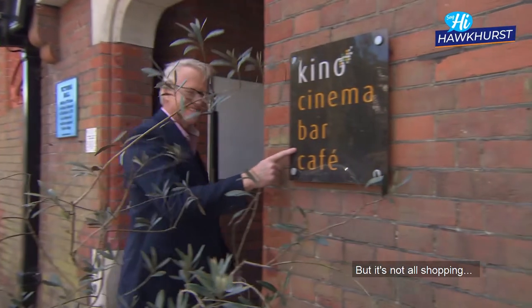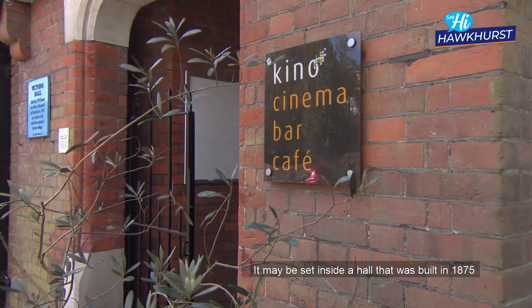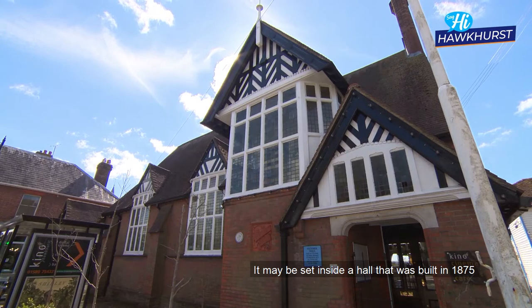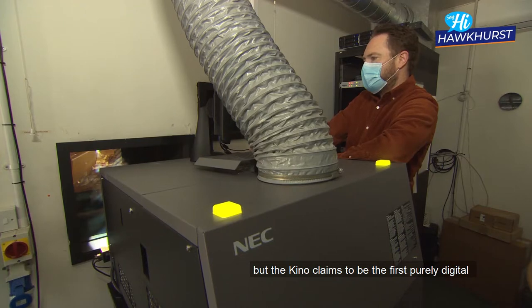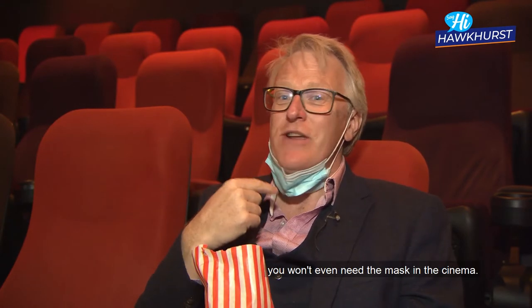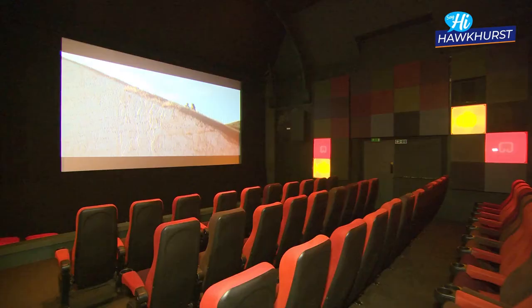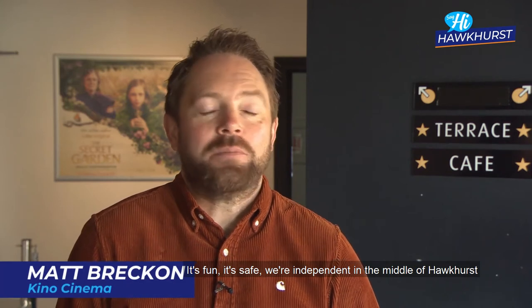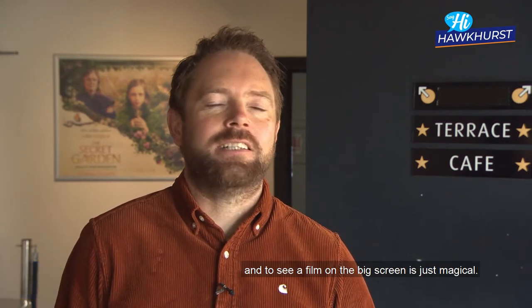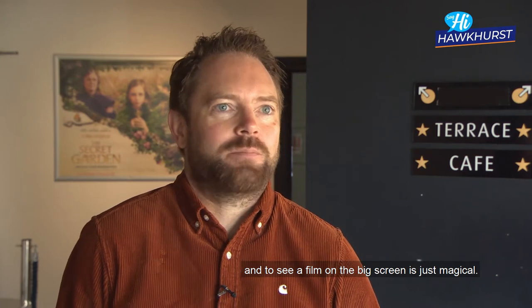But it's not all shopping. Set inside a hall built in 1875 to celebrate Queen Victoria, the Kino claims to be the first purely digital HD cinema in the UK. As of June, you won't even need the mask in the cinema. "We can't wait for everyone to come back — it's fun, it's safe, we're independent, in the middle of Hawkhurst, and to see a film on the big screen is just magical."